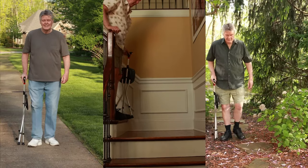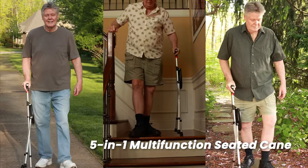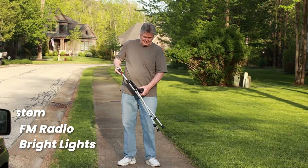Experience the freedom to go anywhere, anytime with the all-new 5-in-1 Multifunction Seated Cane from V6CO. Lightweight, sturdy, and packed full of features like bright LED lights, FM radio, and an alarm system — you'll never have to worry about finding a place to sit and rest again.